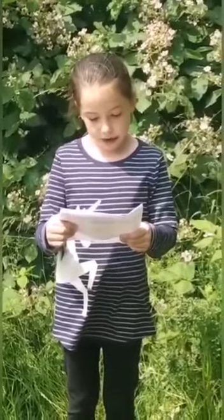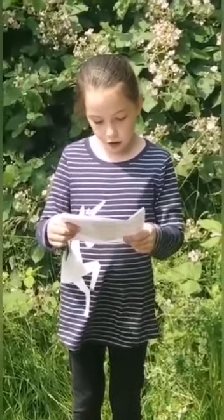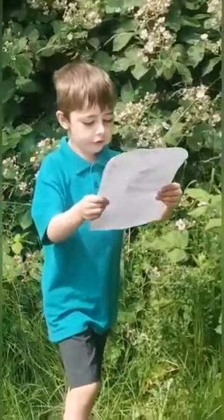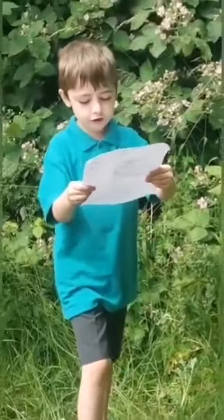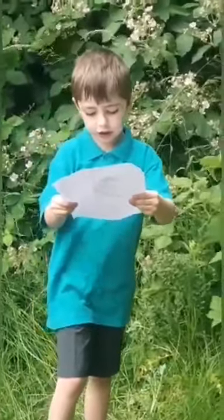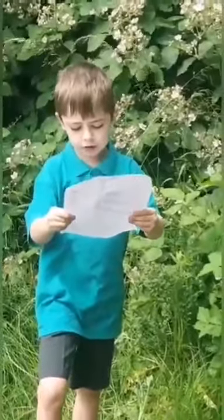Yesterday we made a hedgehog tunnel in the shape of a triangular prism. We put some cat food in the middle and charcoal on two pieces of paper next to the entrance, so we can see if the hedgehogs have been through. I looked for footprints — the hedgehogs walked through. Here are the footprints. This means there are hedgehogs.